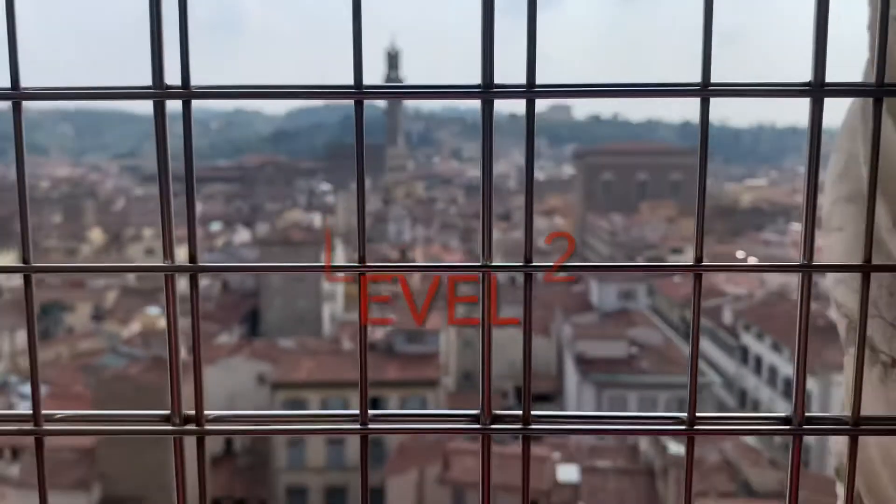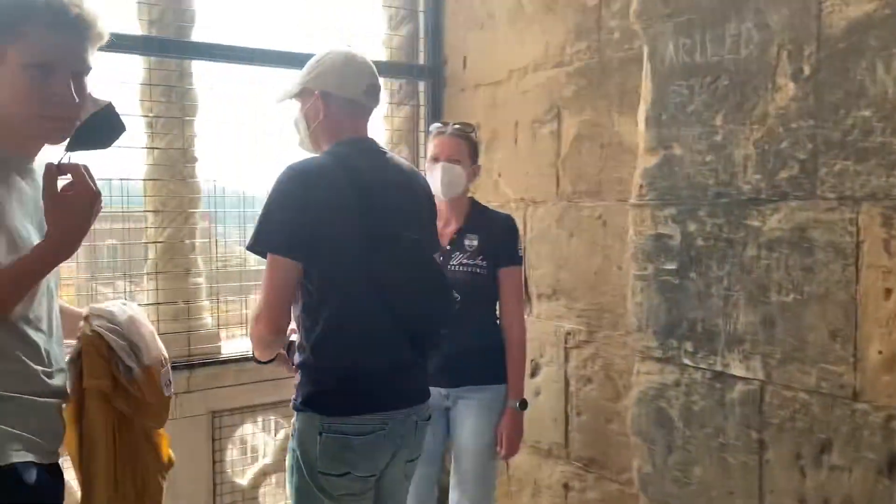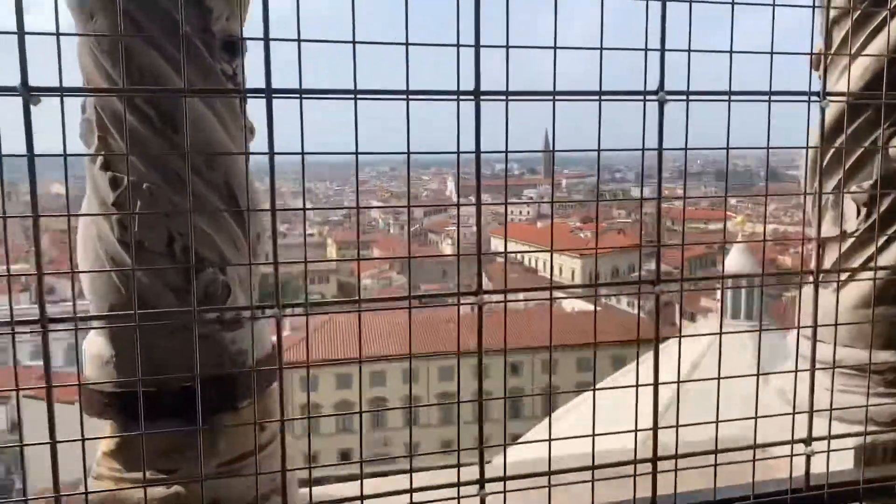The stairs are getting narrower and narrower as we go, winding around this column here. Definitely tiring, but the views are worth it at each of the previous levels. We'll see what it looks like at the very top — very narrow here.